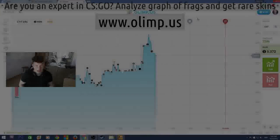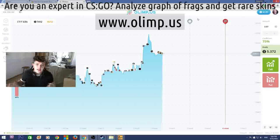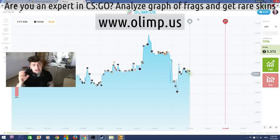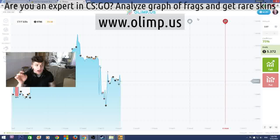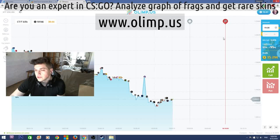Come on guys, this is Vladapark with you, and today I'm really glad to announce I'm doing another huge giveaway. This giveaway is bigger than any I've ever done before — the prize pool of skins is gonna be more than 300 dollars. The sponsor of this giveaway is the gambling website olimp.us. I will be playing on this website later in this video, so stay tuned. But first, let me show what skins I'll be giving away.